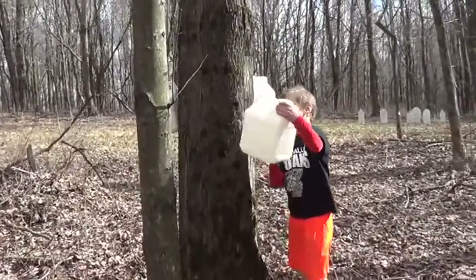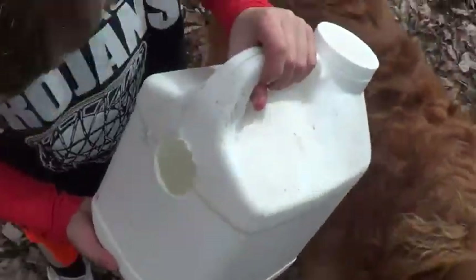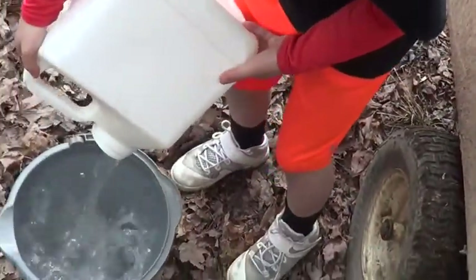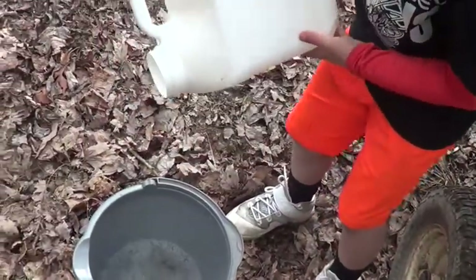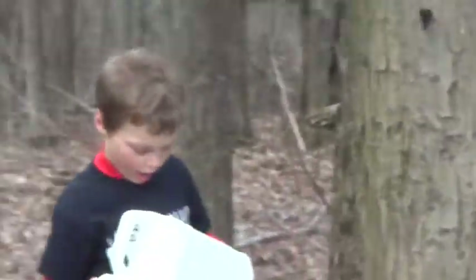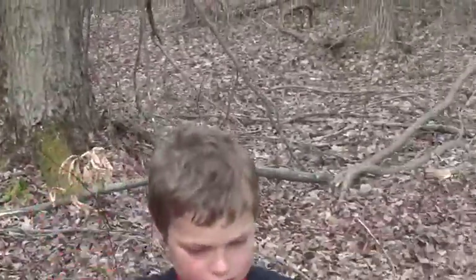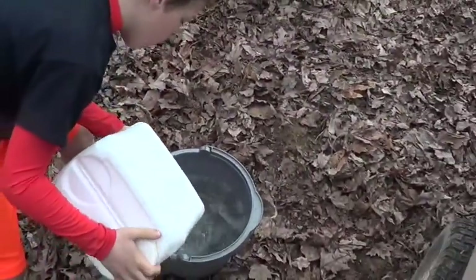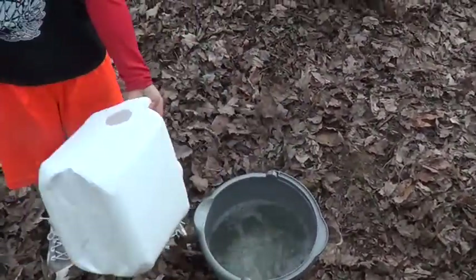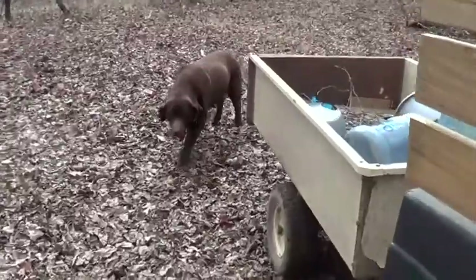Can you lift it up off of there? I'm going to bring it over here and let's see what we got. Got some more over there. Alright, well let's take that over here and put it into jugs.